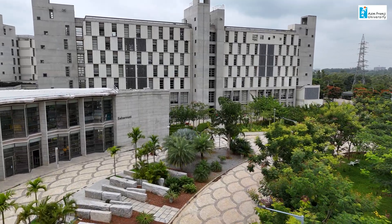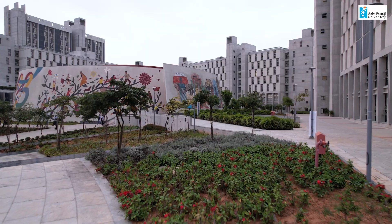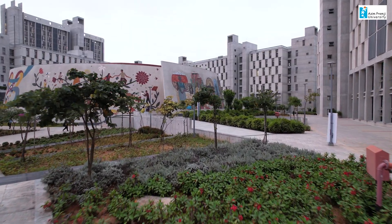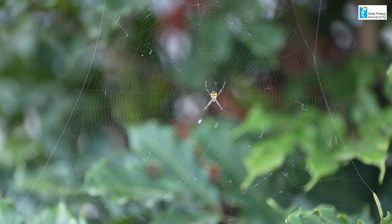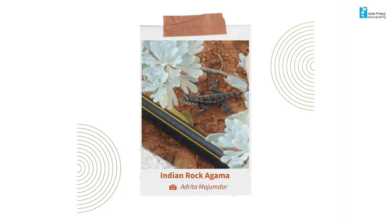Our campus is home not just to people but also to a wide range of biodiversity, which we have carefully cultivated in different ecological spaces. We have a range of plant species and tree species, and because of the greenery and the trees we also have different kinds of insects, birds, reptiles and amphibians that we can spot at different times.